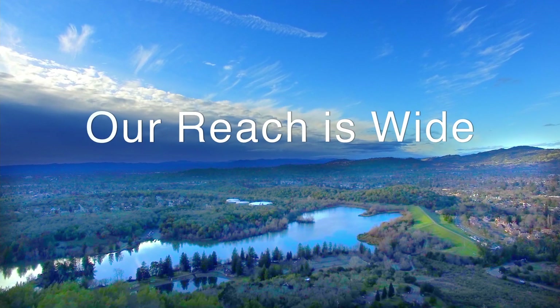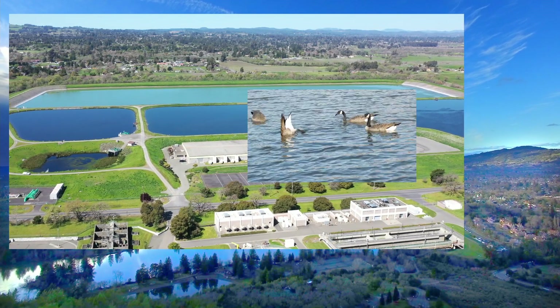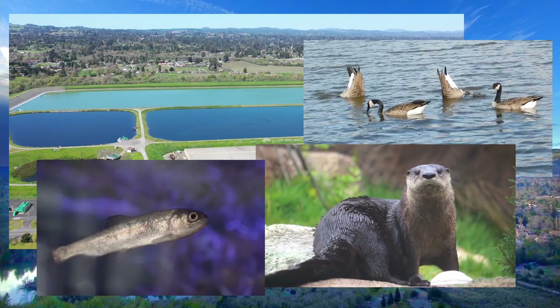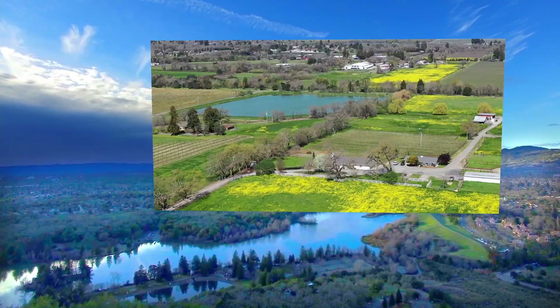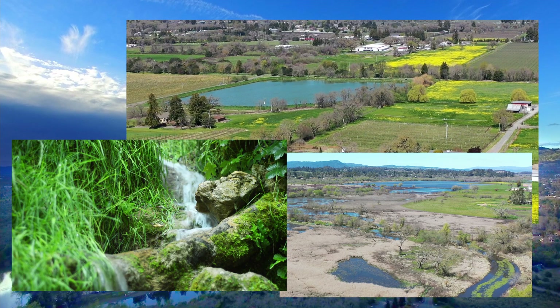Our reach is wide. Recycled water ponds provide wetland habitat for birds, aquatic mammals, and many other species. Protected reserves, vernal pools, and creeks are located on city farms.